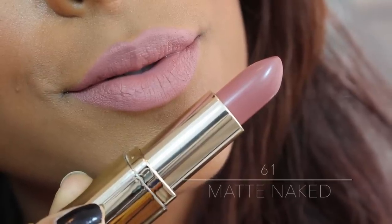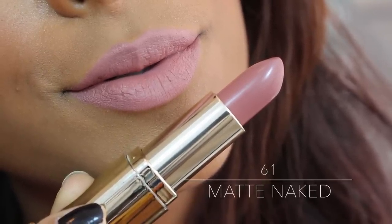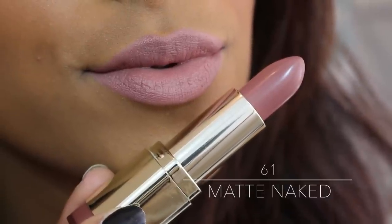Then we have Matte Naked, number 61 — absolutely gorgeous. This is definitely my favorite one. It's the perfect brown nude color, and if you're lighter than me this will look amazing on you. It's the perfect Kylie Jenner look, to be quite honest. It's what I have all over my lips right now, with Matte Innocence in the center.